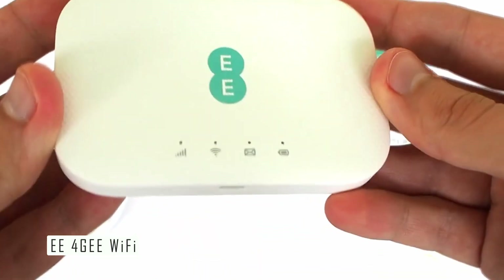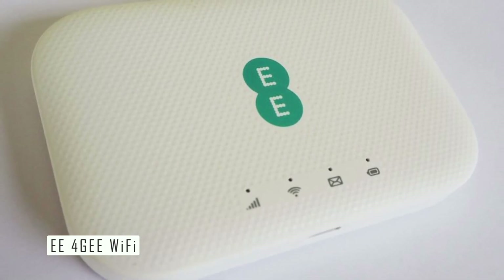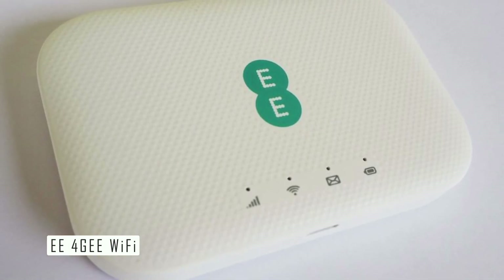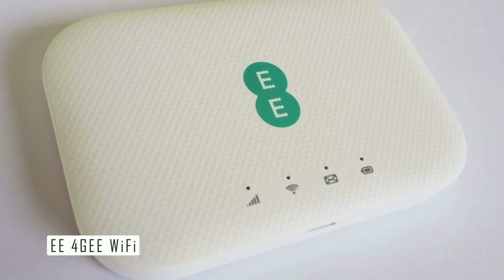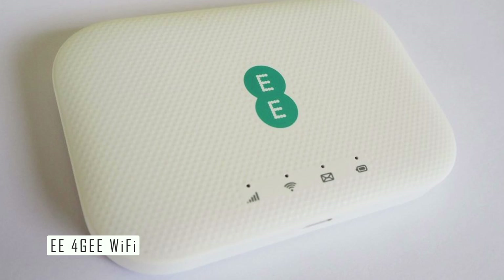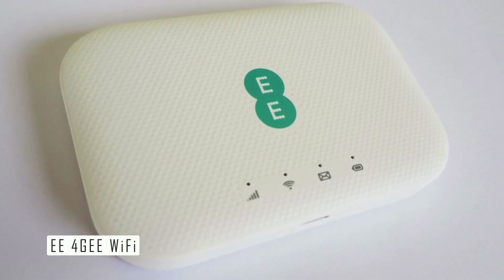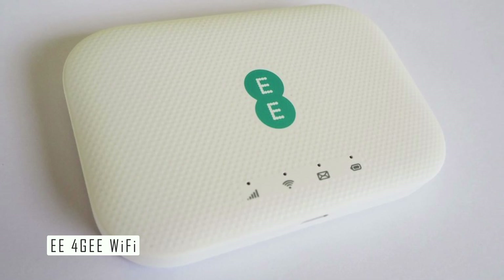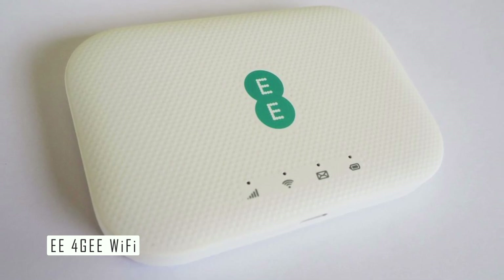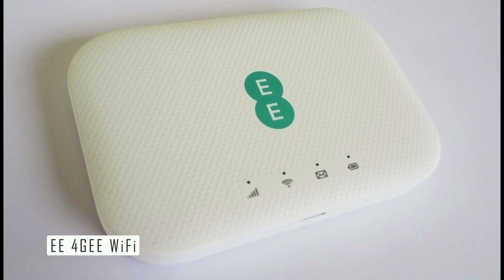Thirdly, the E4G Wi-Fi device has a long battery life and a large number of concurrent connections. The device has a 4,300 mAh battery which can last up to 15 hours on a single charge. You can also connect up to 20 devices at the same time, which is more than most rival devices, making it ideal for sharing internet with friends, family, or colleagues.